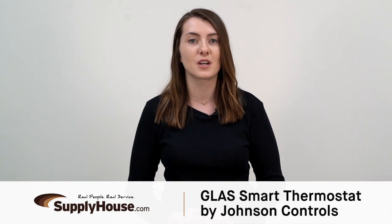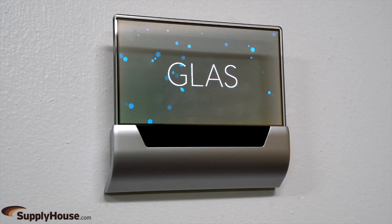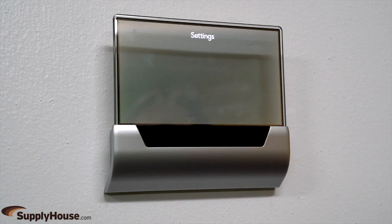Hey, it's Emily from SupplyHouse.com, and in this video, I'm going to talk about the Glass Smart Thermostat by Johnson Controls. The result of a partnership with Microsoft, this residential, multi-stage thermostat offers an easy-to-use interface and attractive design.